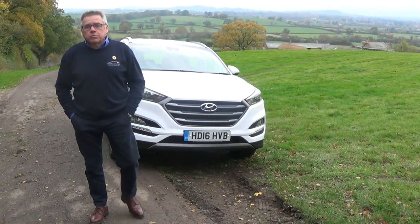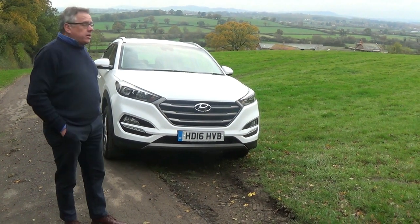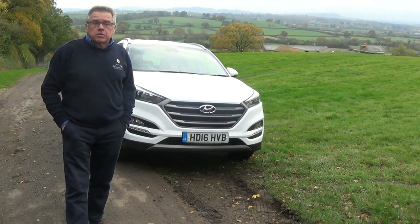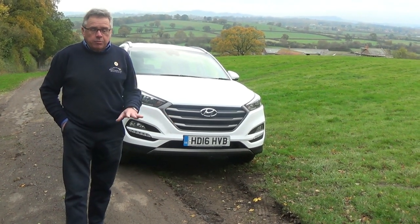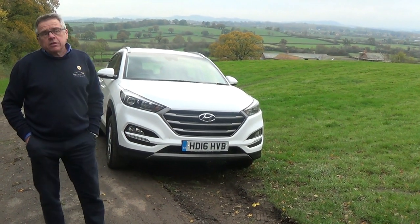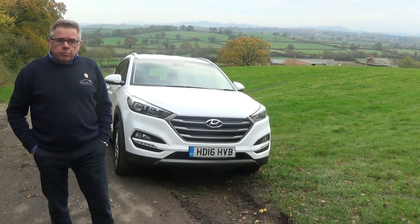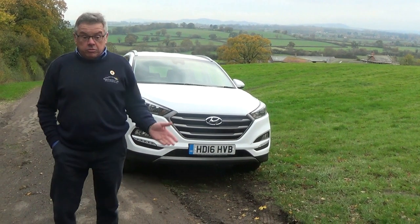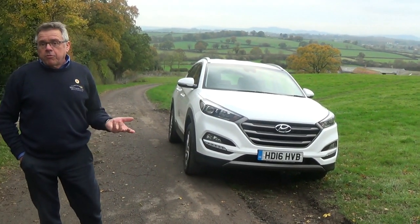Hello and welcome to another review from West Country Cars. Today this is a Hyundai Tucson 1.7 CRDI SE, which gives a nice specification without going right to the top of the range. This is a 2016, done just short of 13,000 miles, one private Dorset owner, and it's £15,000 — so good value, especially compared to a lot of the opposition which have got flashier badges.